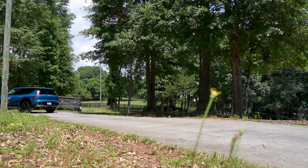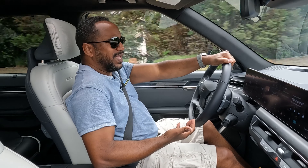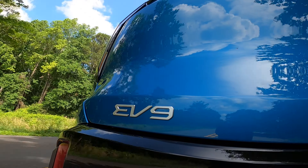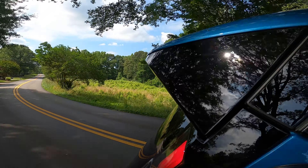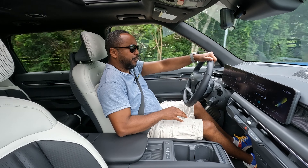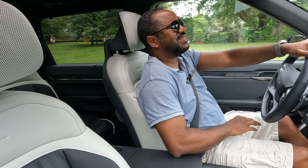Almost immediately as you begin driving, you'll notice the heft of this vehicle — it feels much more SUV-like than crossover-like. Most crossovers, being based on a car platform, feel more car-like, whereas this reminds me more of a Tahoe than a Telluride. I'm sure a lot of this is due to the extra weight of the batteries, but it was something worth noting. That weight can be felt around the bends, and the steering feels heavy. Like other full-size SUVs, the steering ratio feels a bit slow, so that's something you have to get used to if you're coming out of a more car-like crossover. But thanks to its powerful dual motors, acceleration is anything but sluggish.